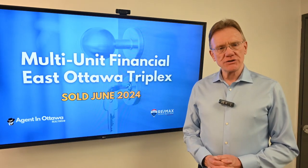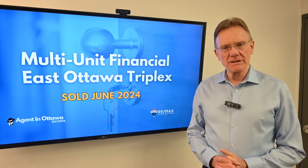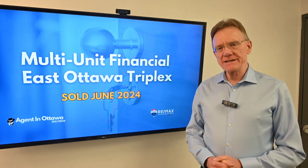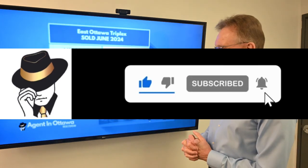Hello, Patrick Walchuk here. It's June 2024 and we're going to be doing a financial analysis on a couple of buildings. The building we'll start with is a triplex, a three-unit building, and we'll go through the numbers and break down what those numbers meant.